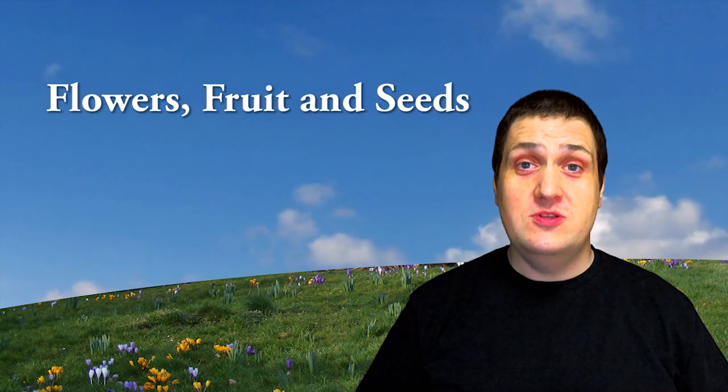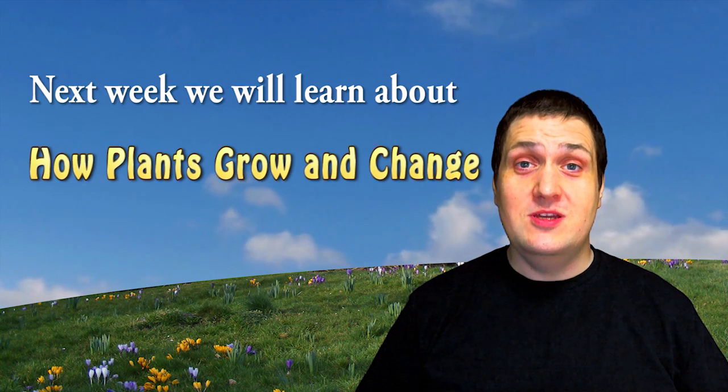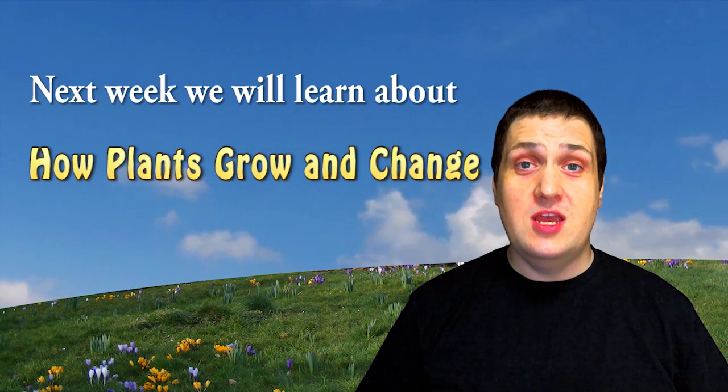Flowers, Fruit, and Seeds. Next week, we will learn about how plants grow and change.